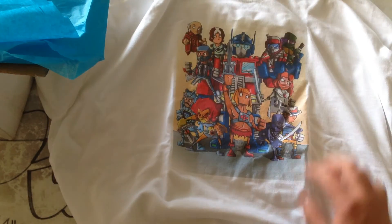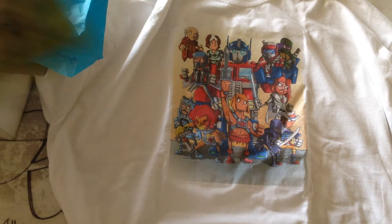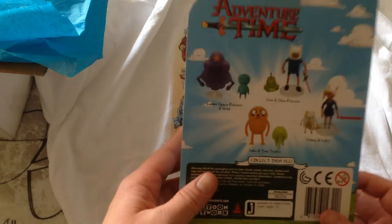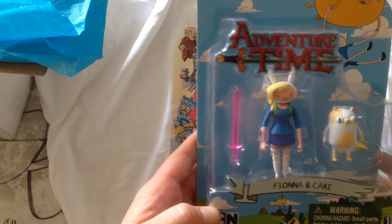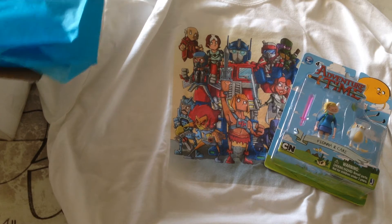Let's go ahead and leave that out, put stuff on top of it. Alright, what else do we have here? Adventure Time! We got Fiona and Cake. That is awesome. That's a pretty cool figure. What else is in here?